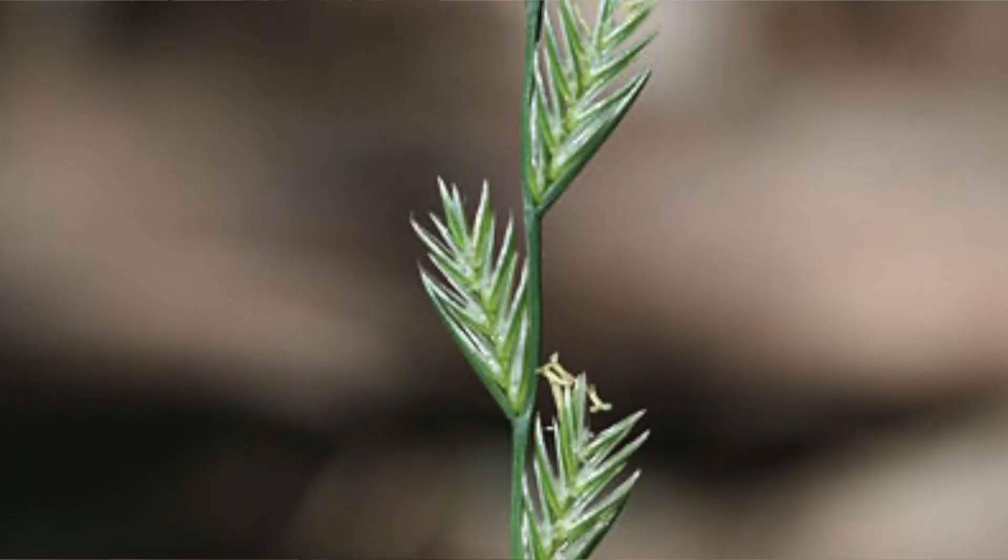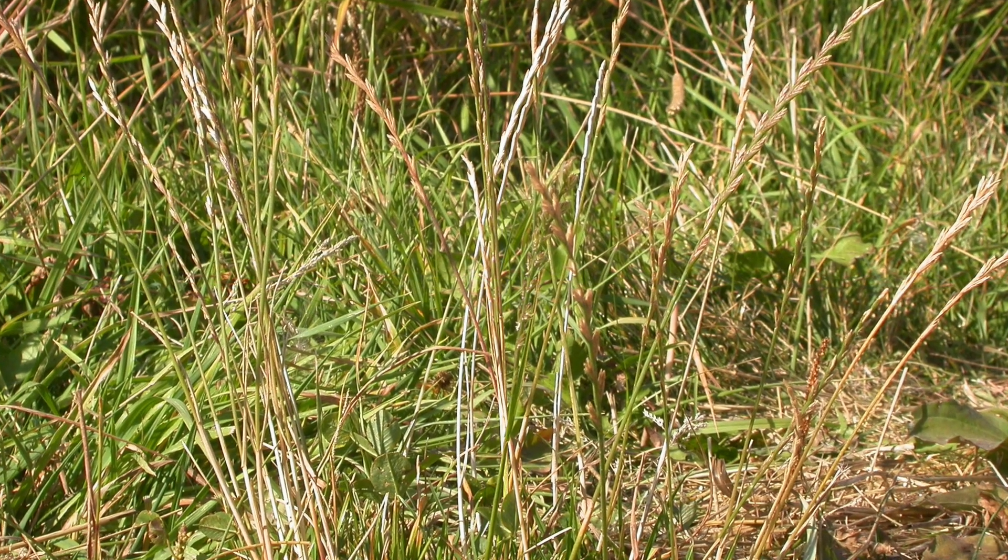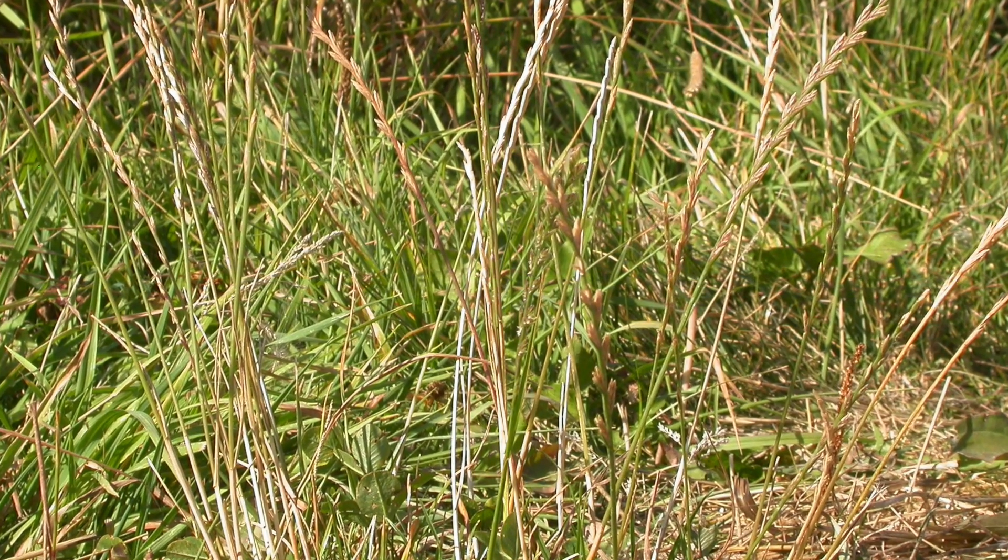It is due to a toxin produced by a fungus that lives in the ryegrass, predominantly in the seed heads or down at the humid, damp base of the pasture — think where a mushroom would want to grow. Fun fact: the ryegrass actually wants the fungus to be there. They have a win-win relationship where the fungus protects the ryegrass from weevils, which is a type of insect.